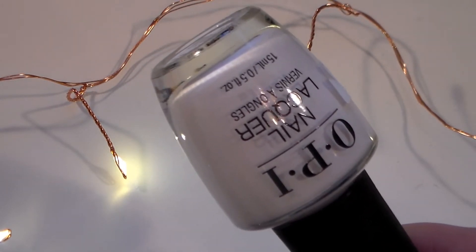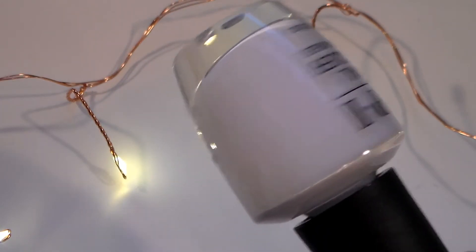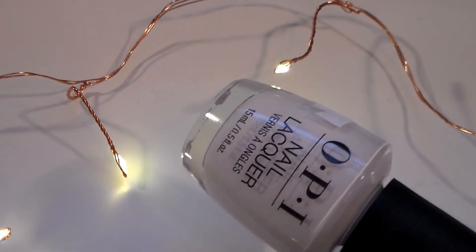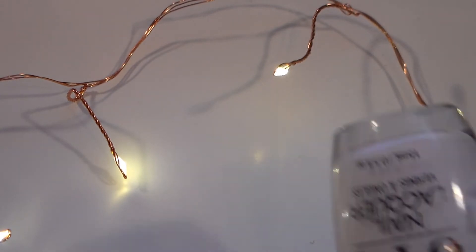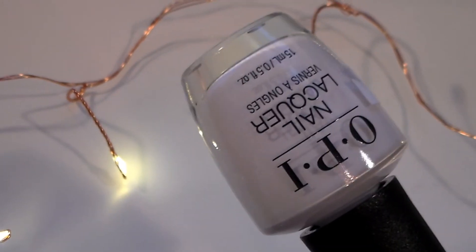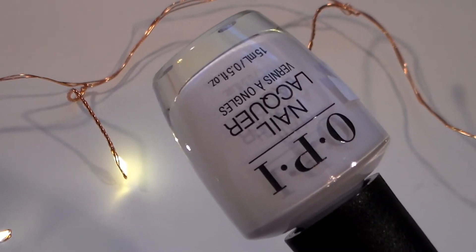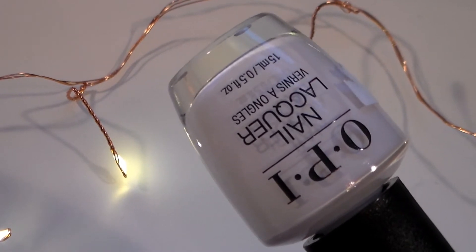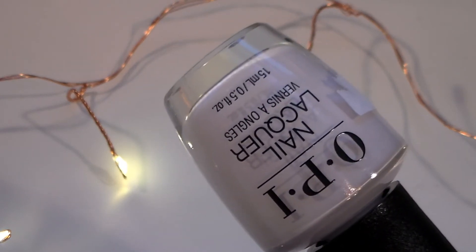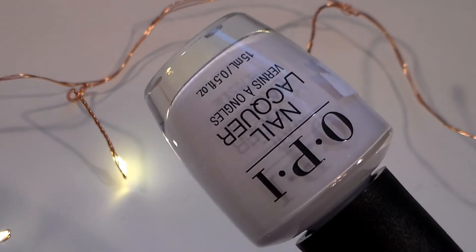This next one is super unique — it's called Susie Chases Portuguese, also from OPI's Portugal collection. It's not coming up great on camera either, but this one is a white with a splash of blue or gray. I really like these unique, white-tinged polishes that OPI has been putting out. It's a similar concept to one from the Greece collection that had a green tinge. If you don't want something totally stark white, this is more of a dove white — really pretty.